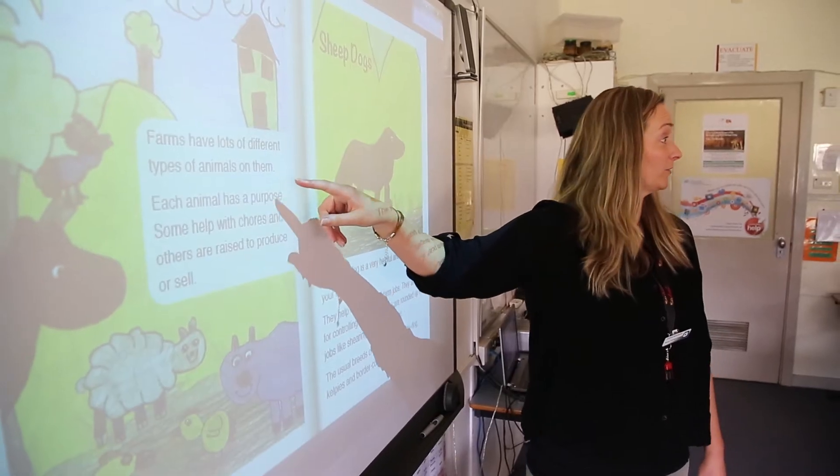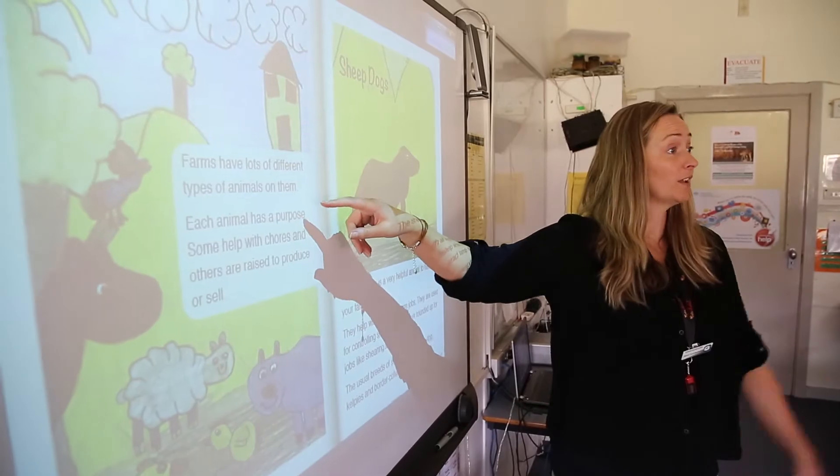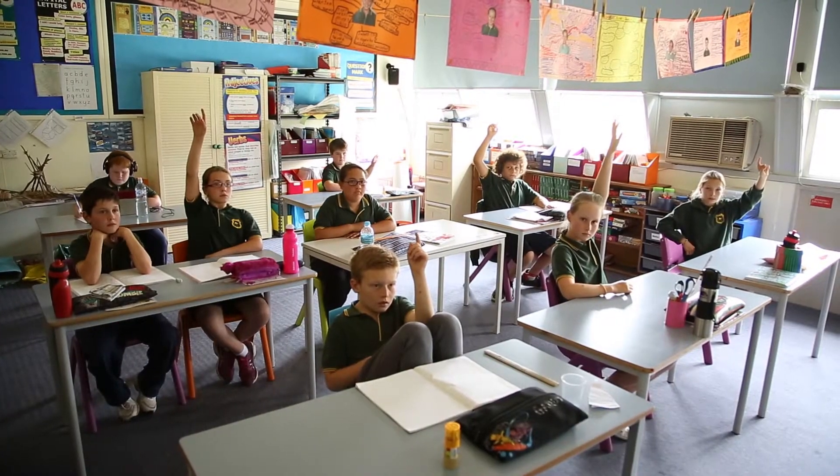I reviewed the unit of work called 'Investigating Food and Fibres.' It's essentially about farming and where we source our day-to-day products. I really enjoyed the teacher background section at the beginning — I found that valuable.